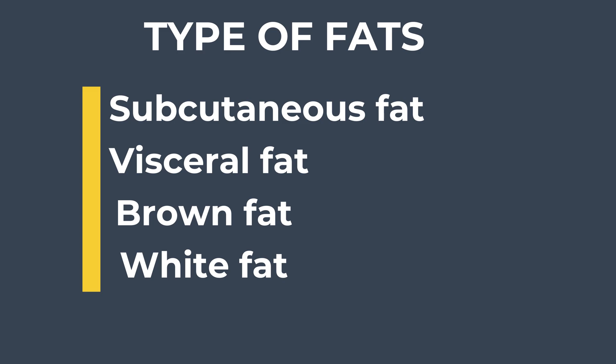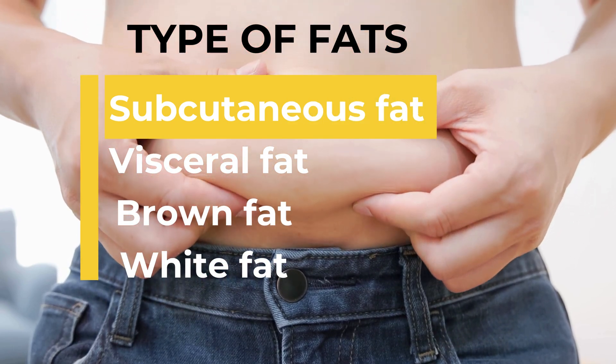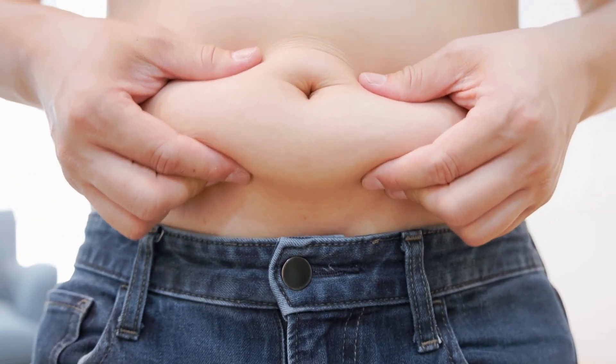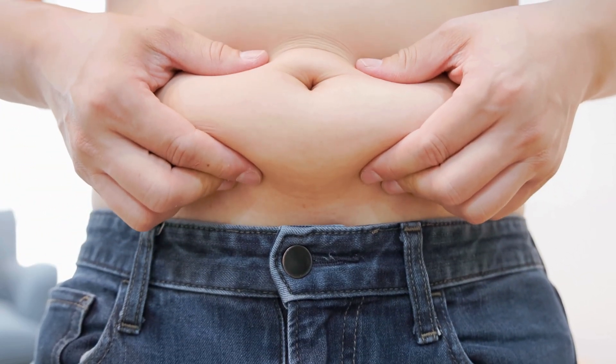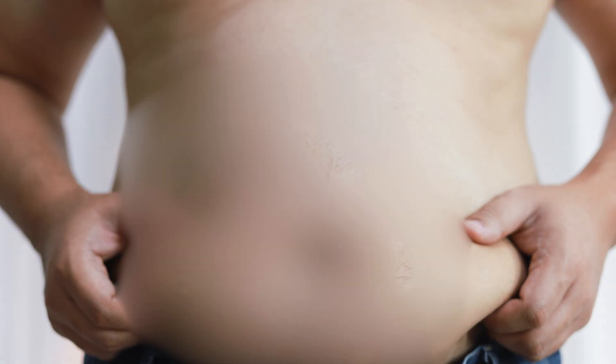There are mainly four types of fats in the human body. The first one is subcutaneous fat. Subcutaneous fat is the type of fat stored directly under your skin. It's the fat you can pinch with your fingers and is often found in areas like your thighs, buttocks, and abdomen.